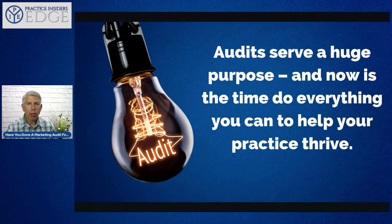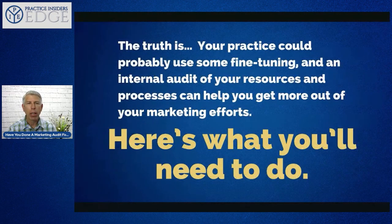Audits serve a huge purpose, and now is the time to do everything you can to help your practice thrive. Depending on how you fared through the COVID issue, start with an audit of your practice and how it appears online. The truth is your practice could probably use some fine tuning, and an internal audit of your resources and processes can help get more from your marketing efforts.